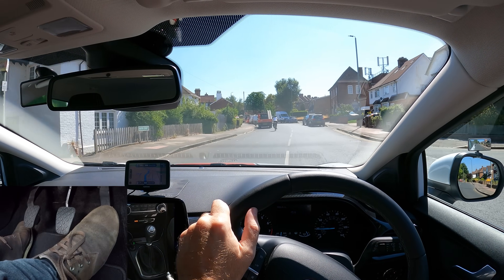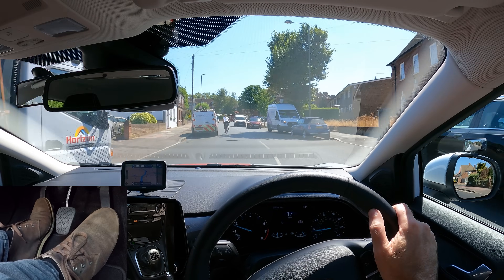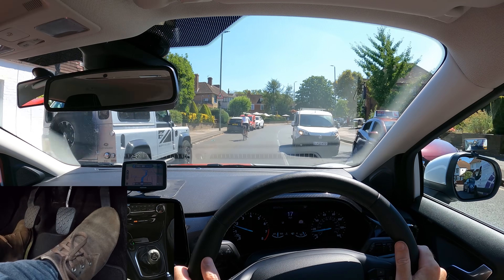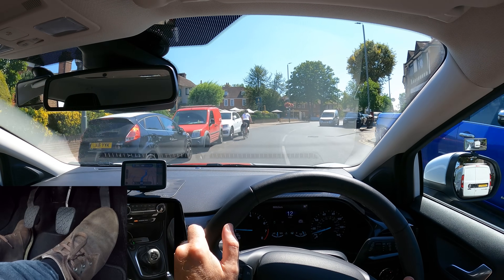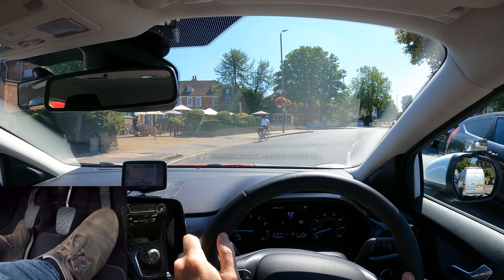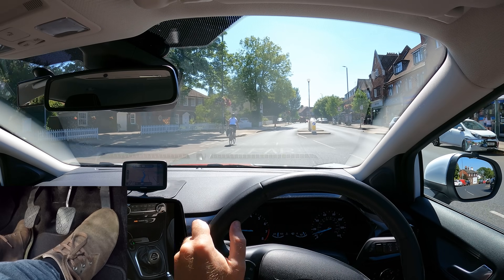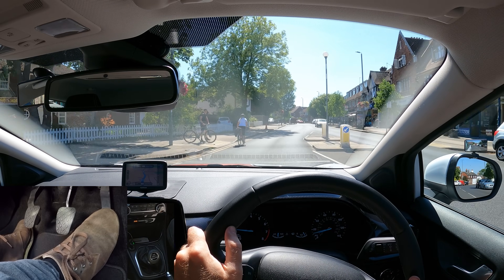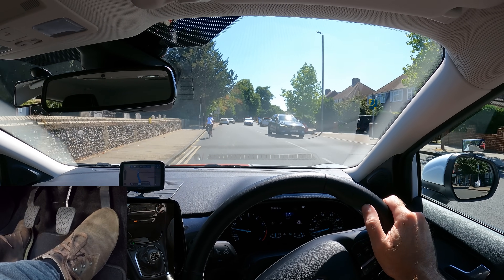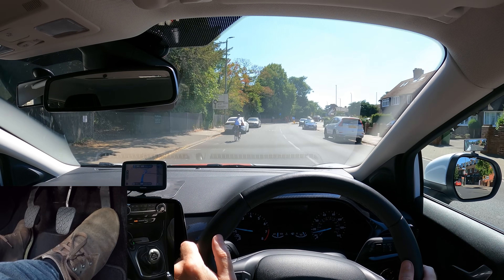Think carefully before overtaking cyclists. You should leave at least one and a half metres when overtaking at speeds up to 30 miles per hour, and give them more space when overtaking at higher speeds. Don't feel pressure to overtake, even if you see vehicles queuing up behind — be patient and wait for a safe opportunity. Definitely not on or before a bend, or if the road's tight. Imagine the cyclist is the size of a car — would you overtake a car now?